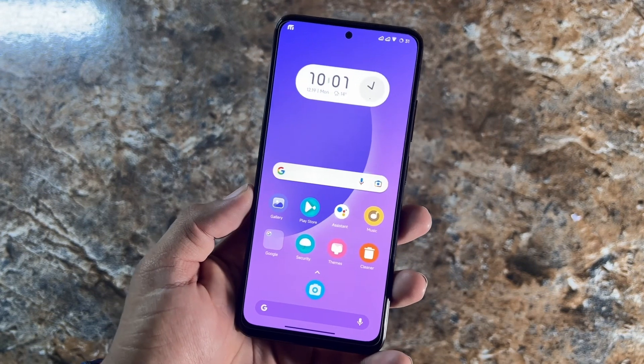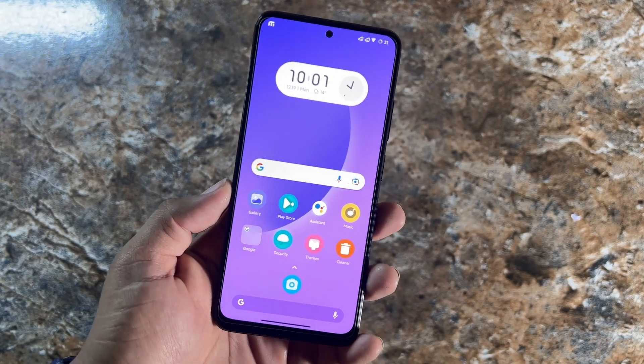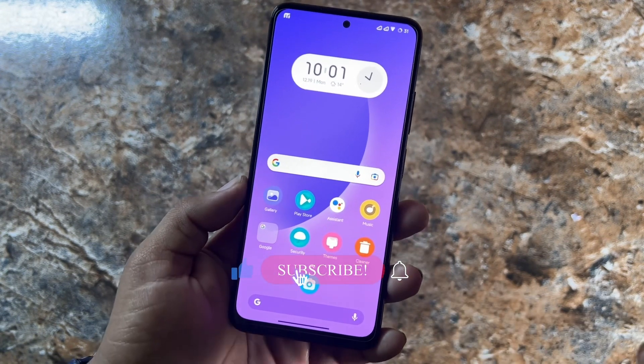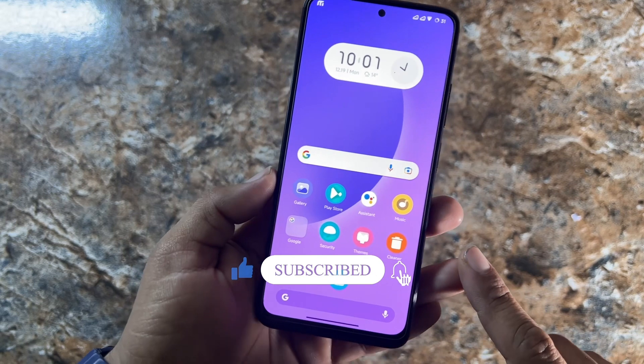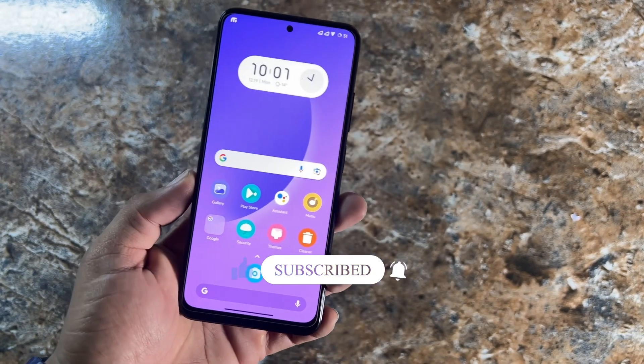Make sure to watch this video to the very end. In this video I will be showing you how you can install it on your Redmi Note 11, whether it is stable for daily usage, and I will also show you its Geekbench results.